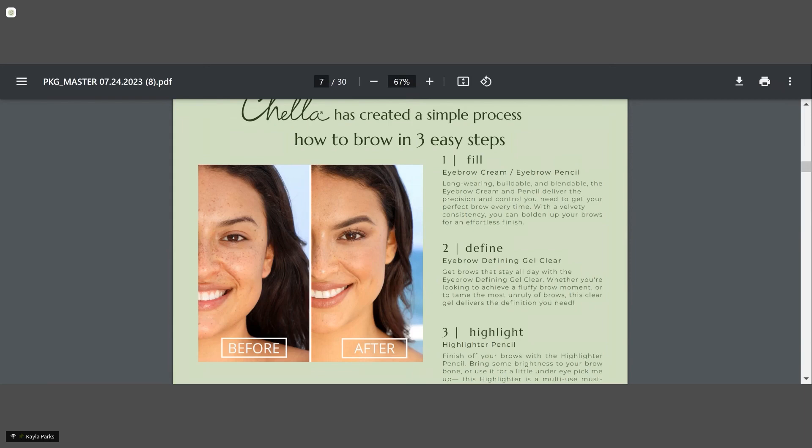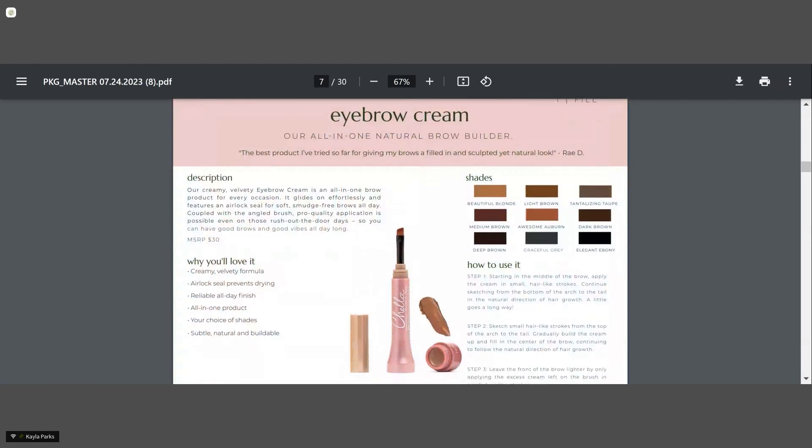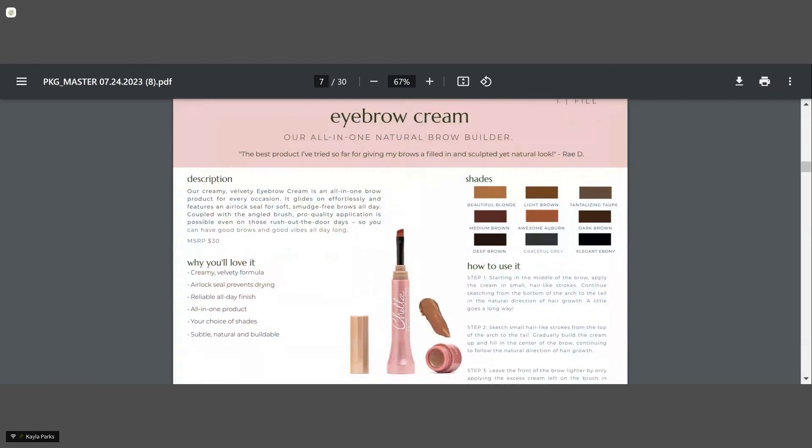The brow cream goes on naturally and a little bit of product goes a long way. It comes in nine different shades and it stays in place all day long. It's a really long-wearing product and it's got the convenience of being all in one — you've got the brush and then you've got the product — so it's great for clients who don't want to buy an additional brush.